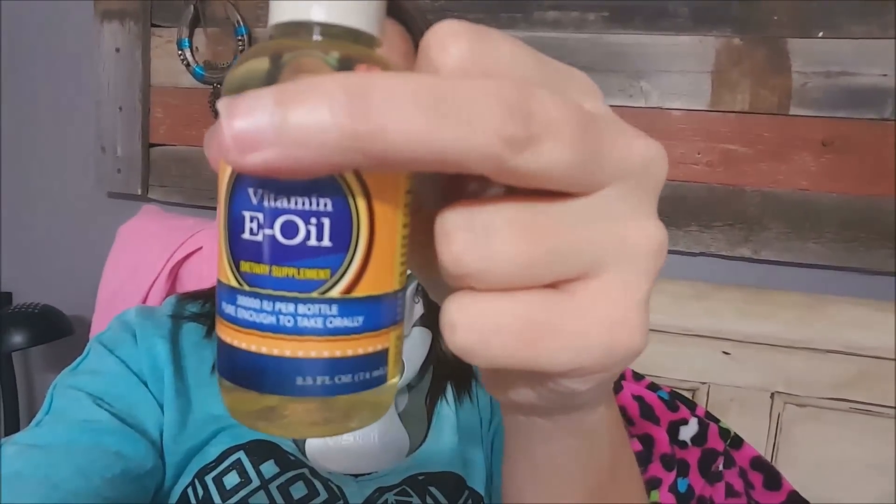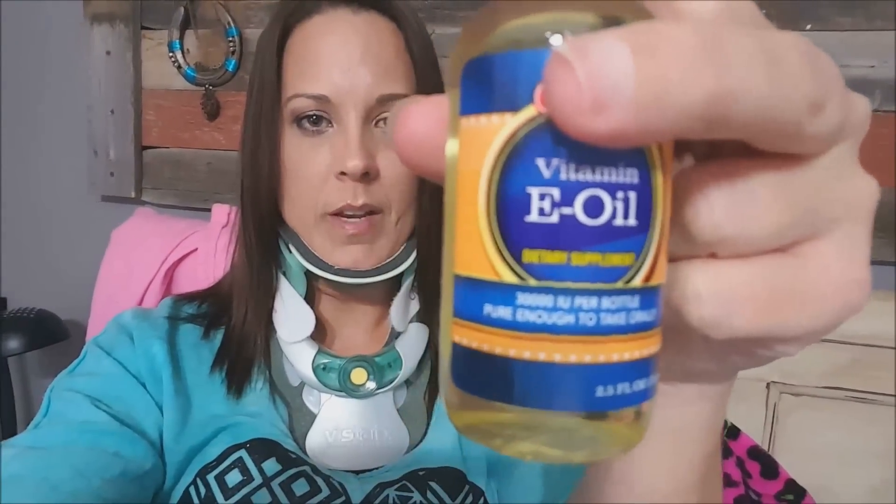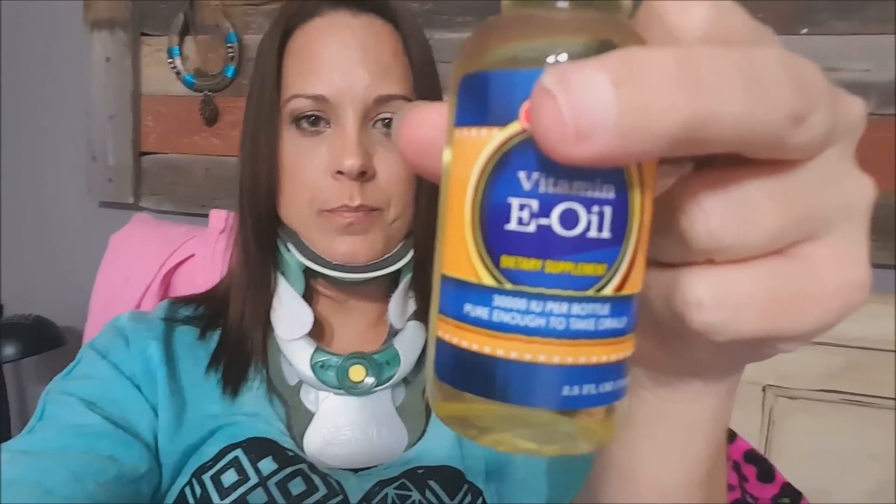The other thing I want to share — this was something I was told to go get: Vitamin E oil. Can you see that? This is to help with the scar. I was told to apply this to my little lumpy scar. I don't know why mine is so lumpy, but it's supposed to help make your scar minimal.